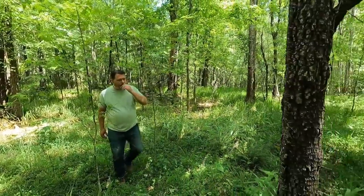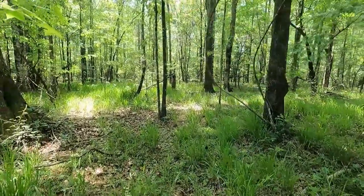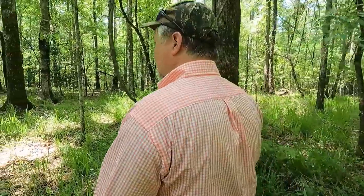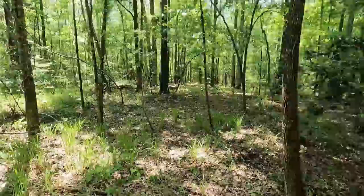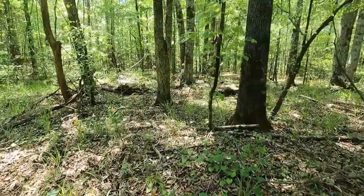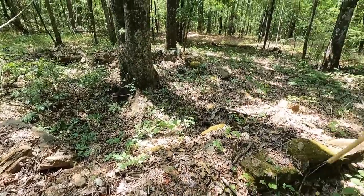There's something over there stone-wise. That may be a downed tree, I don't know. I believe that may be what we're looking for. That's it — this is it! We found it the same way that we found the Crawford cemetery. We found the home site first and then started walking west.